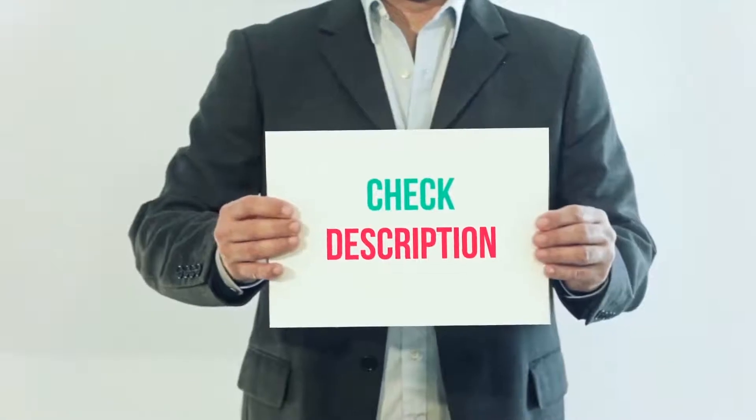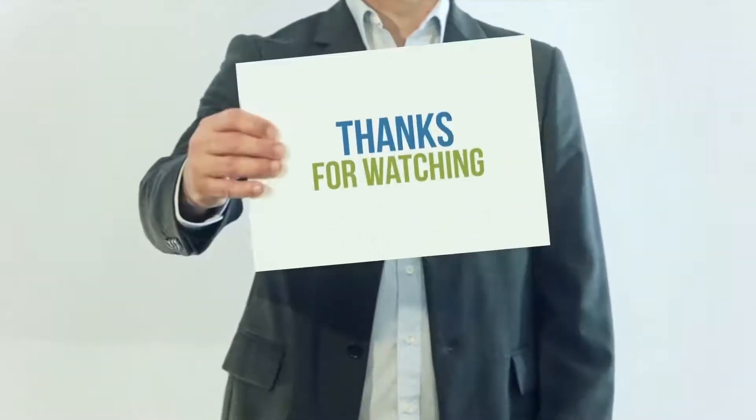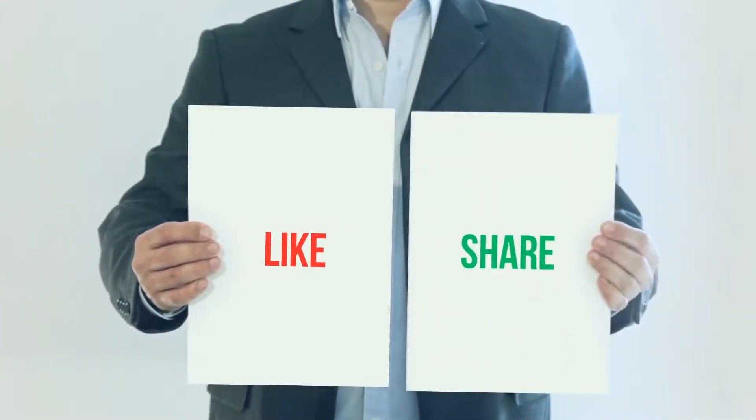I've included the product link in the description — you can check out that link for more details and the latest price. Thank you so much for watching. Please subscribe to my channel, share this video, and don't forget to hit the like button.